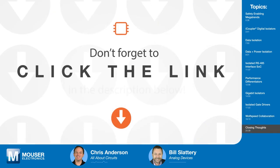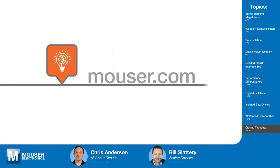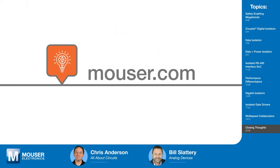Thanks, Bill. That's Bill Slattery from Analog Devices. If you'd like to learn more about ADI's interface and isolation technology, click the links in the description or visit mouser.com. Be sure to check back soon for the next episode of Tech Chats.